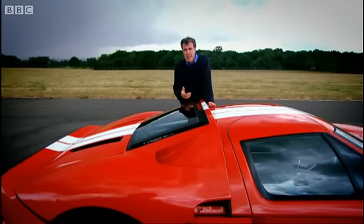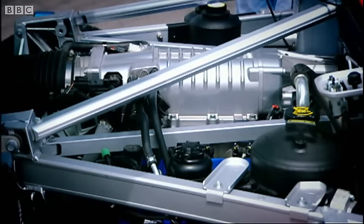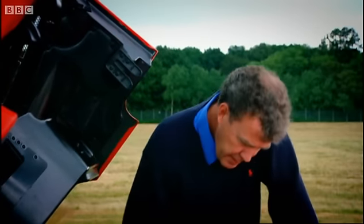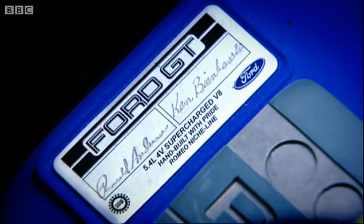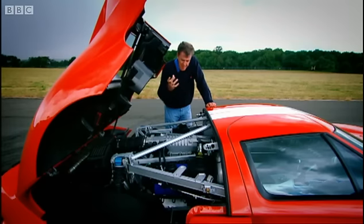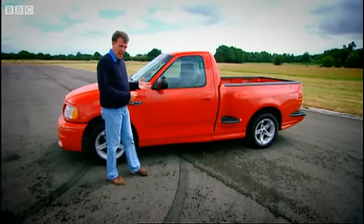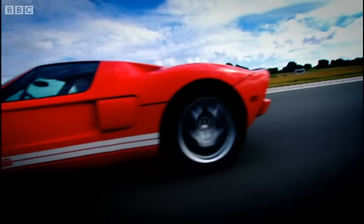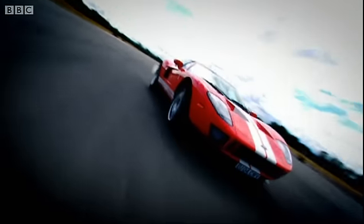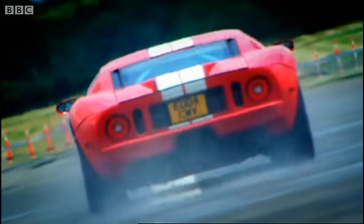The key to this ferocious speed is, of course, the engine — a 5.4-litre supercharged V8. But don't get too excited, because it says here it was hand-built with pride by Ronald and Ken. The block comes from one of those. The GT has pretty much exactly the same engine as a Ford Lightning pickup truck. Just like the old GT40 then — a blue-collar working-class hero taking a sledgehammer to the blue-blooded automotive aristocracy.